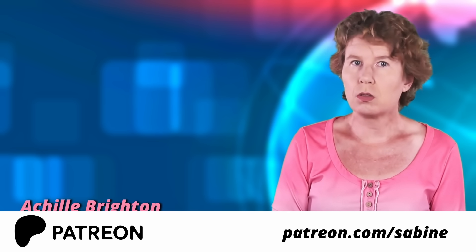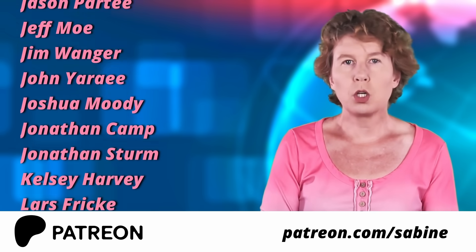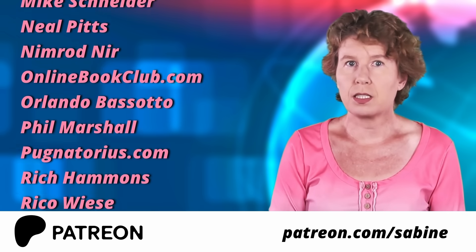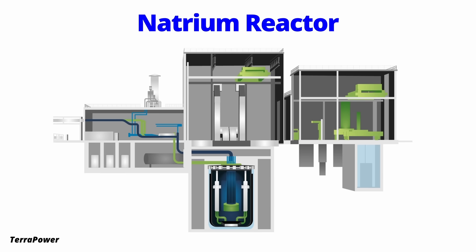A big thank you to all our supporters on Patreon, especially those of you in Tier 4 and higher. This channel would not be possible without your help. Go check out our Patreon or join us right here on YouTube. The new reactor comes from the company TerraPower, and they call it a Natrium reactor.